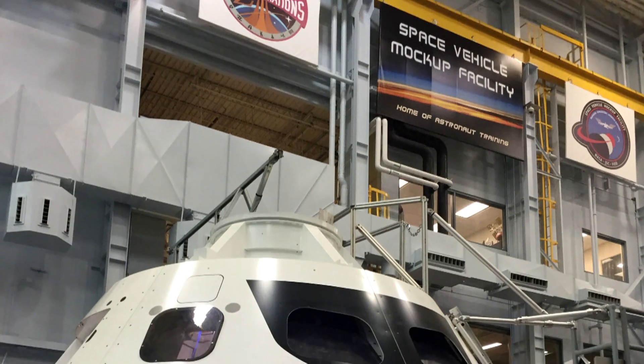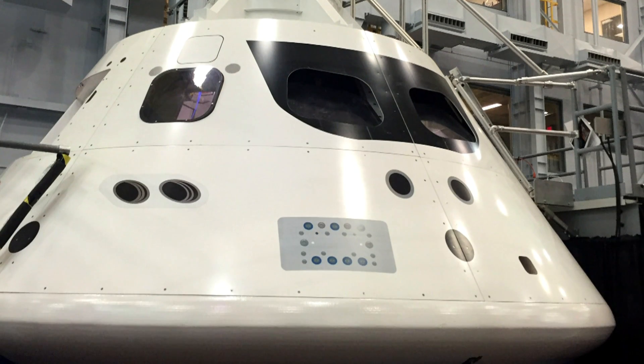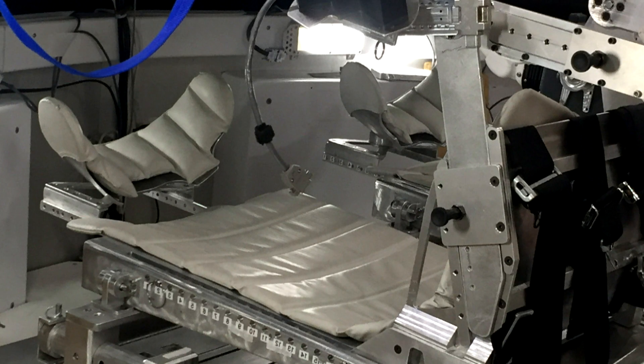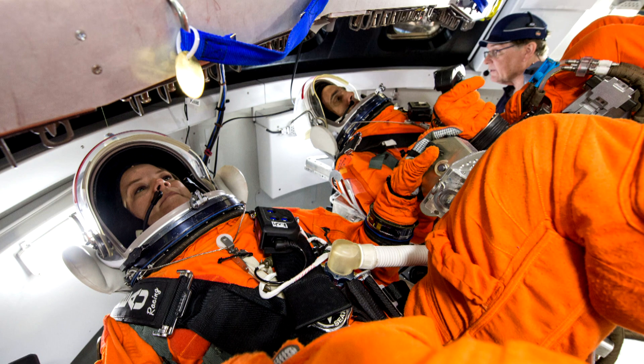One of the highlights of visiting the Space Vehicle Mockup Facility was seeing the work being done on the Orion capsule that will eventually take a crew to the planet Mars. You get a real perspective on the compact quarters of the capsule, and how extremely efficient and organized the equipment is inside.